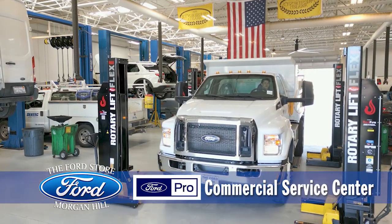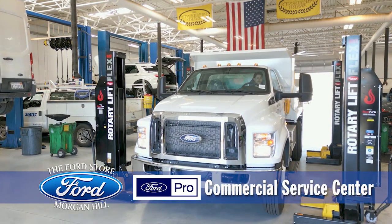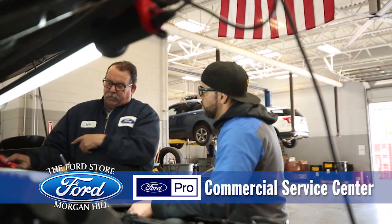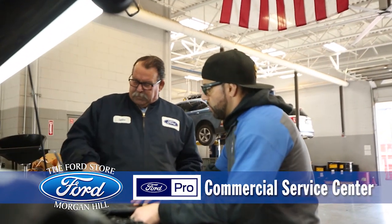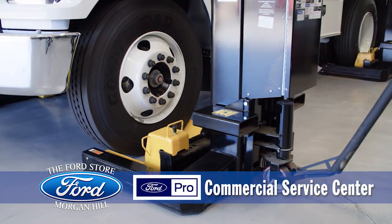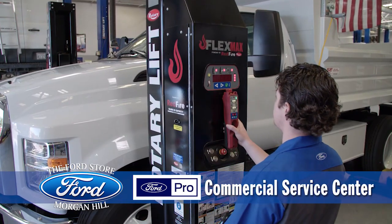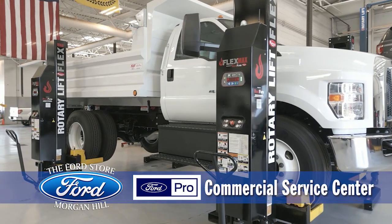The Ford Store Morgan Hill has an amazing Ford Pro Commercial Service Department staffed with an awesome team of technicians, advisors, and parts experts. In our commercial service shop, we have recently purchased a heavy-duty mobile lift system to put our largest and heaviest trucks up on the rack.